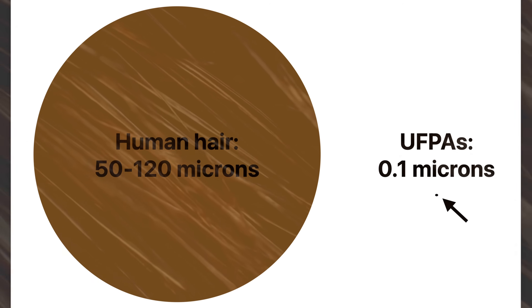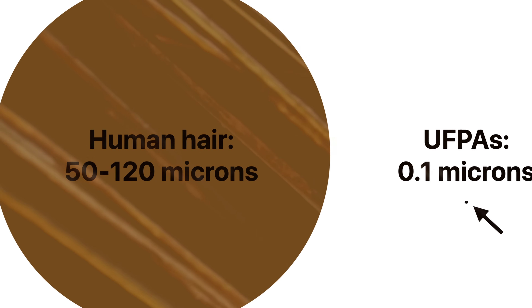How small are these particles? For scale, visualize a human hair, then imagine a small ball a thousand times thinner. There you go.